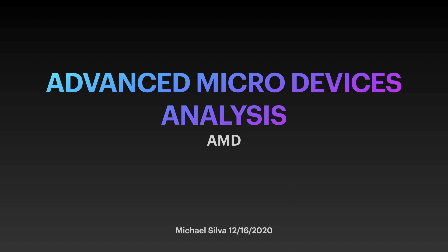What's up, everybody? Michael Silva here to do some technical analysis on Advanced Micro Devices, ticker symbol AMD. We're going to be looking at multiple timeframes.